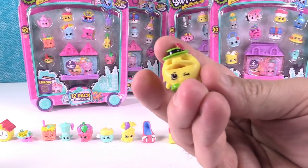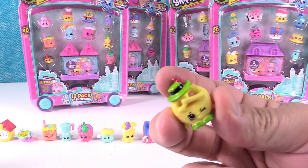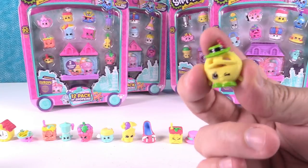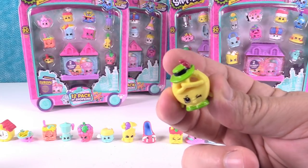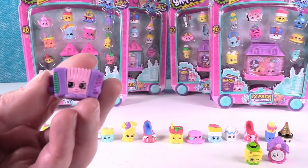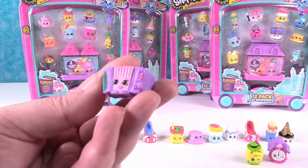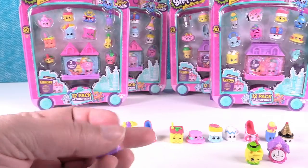I also have a cool one — everybody, it's Papa Pretzel! And this is Hans Accordion from the German Jet Set 2. I like Hans.